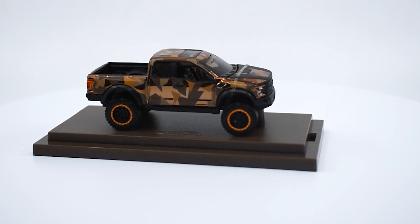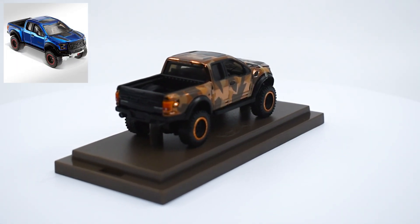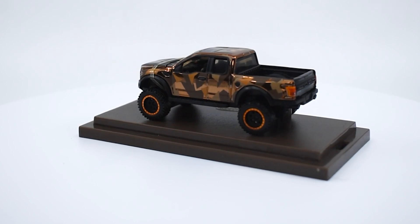This is the third and last release of this casting so far. There was one blue from 2018 and a golf edition from 2019. This camo version was released in 2021, like the Mangusta.